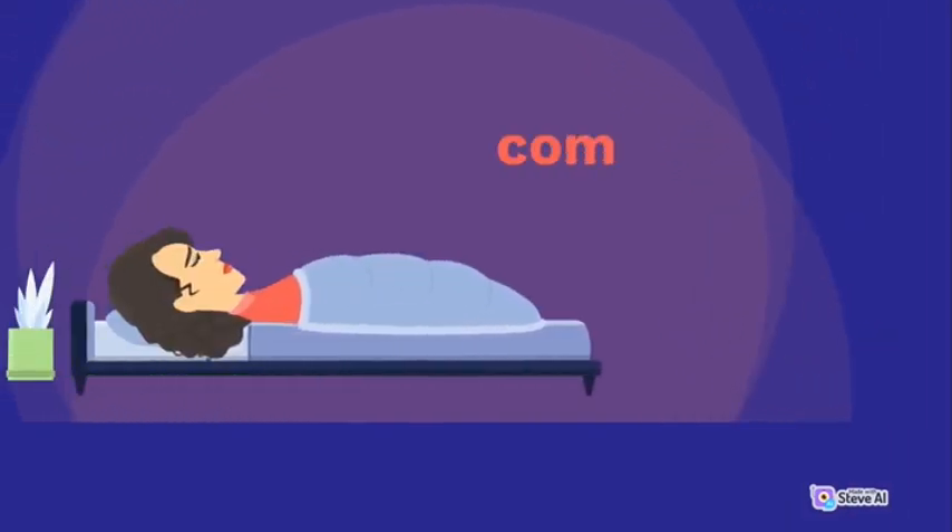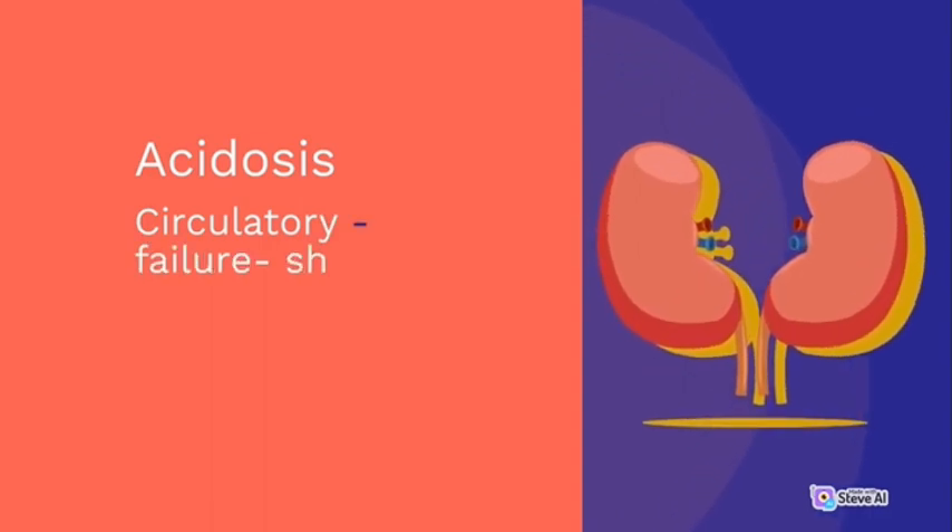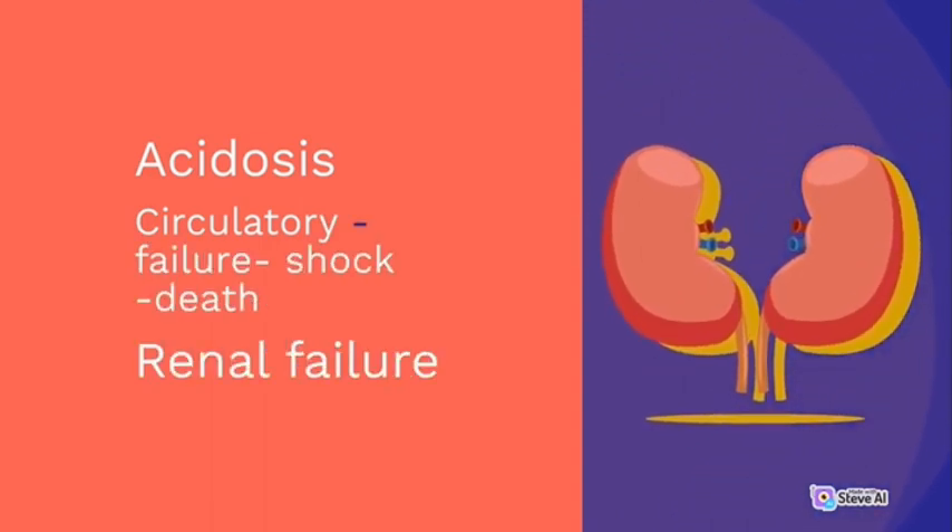Complications include: acidosis, circulatory failure, shock, death, and renal failure.